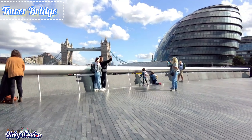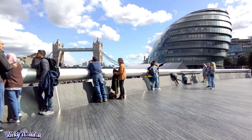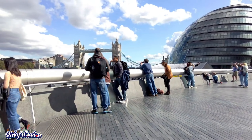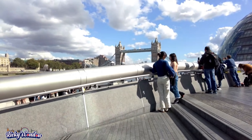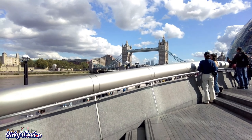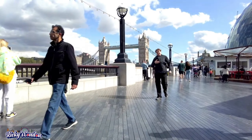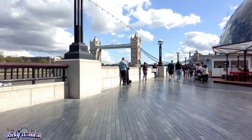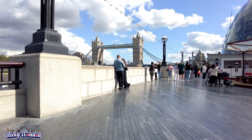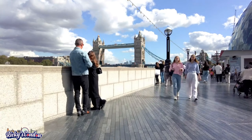Next is the famous Tower Bridge. The bridge was built and opened in 1894 by Edward, Prince of Wales, and Alexandra, Princess of Wales. The length of the bridge is 240 meters and the height is 65 meters. Tickets for Tower Bridge are £12.30 for adults and £6.20 for children.